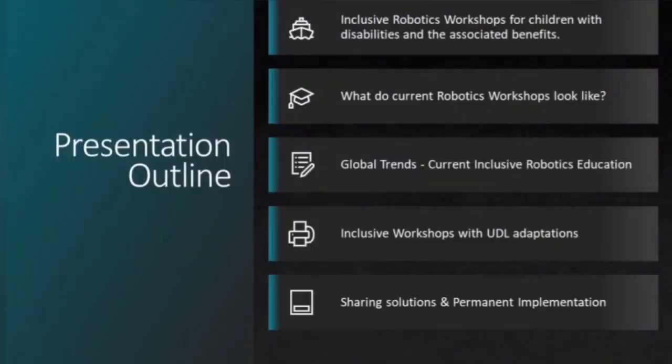Hi there, my name is Lucretia. I'm a part-time robotics facilitator. I've had the opportunity to present robotics workshops across South Africa. I'm going to talk about the concept of adapted inclusive educational robotic workshops for children with disabilities and the associated benefits.